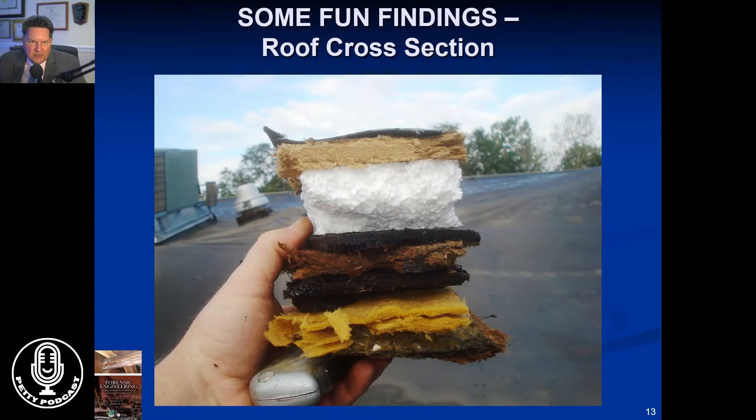We also do a lot of commercial roof inspections, whether they be leaks, hail damage, wind damage, etc. A lot of times you need to core it to find out what's underneath. This is an example of many, many layers of roofing. At some point, you're not allowed to put too many layers on a roof, but this is the kind of things you run into.